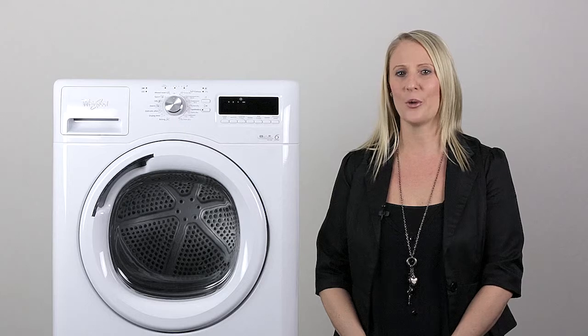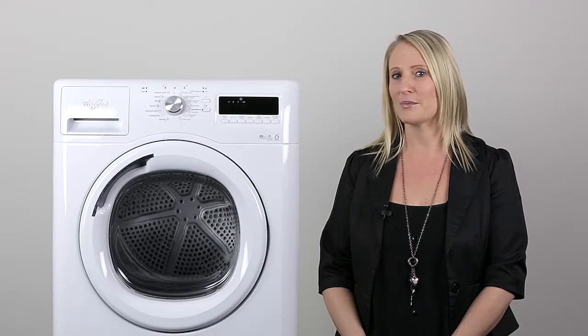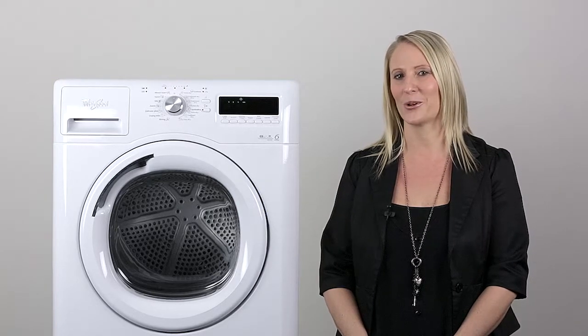Hi, I'm Kim from Whirlpool, the category manager of Fabric Care. You may remember me from such films as the Stellar 9kg washer.